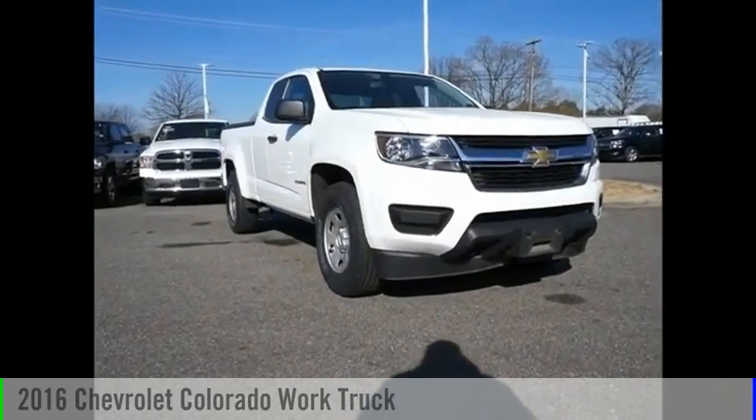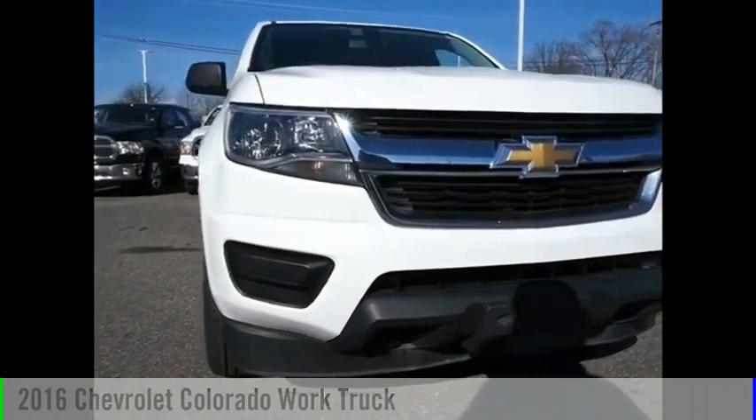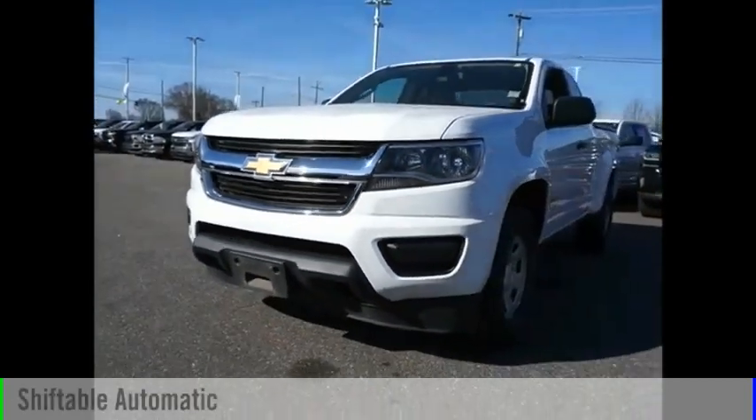Make a great choice today with the 2016 Colorado. This vehicle is powered by a four-wheel drive, four-cylinder, 2.5-liter engine, and comes with an automatic transmission.